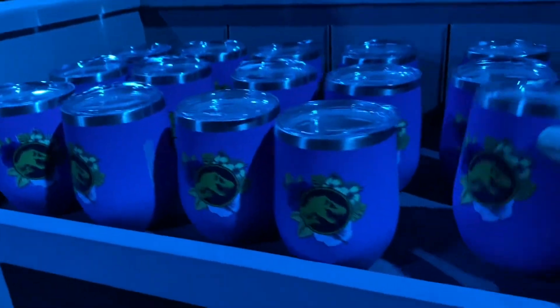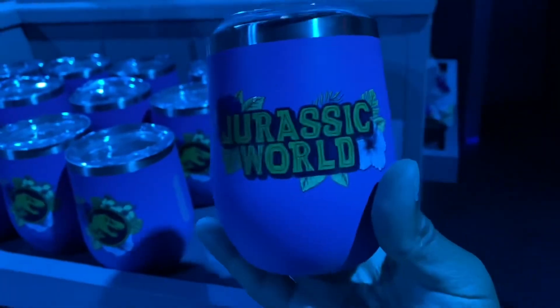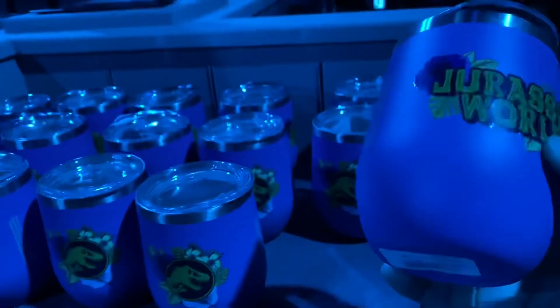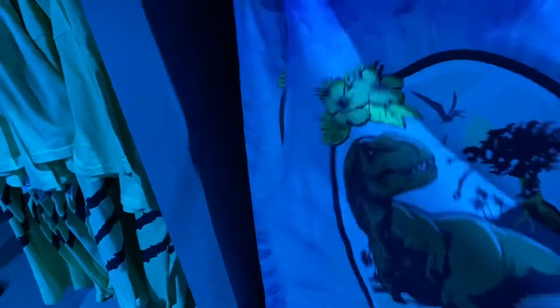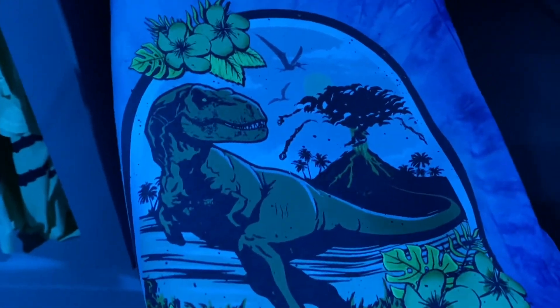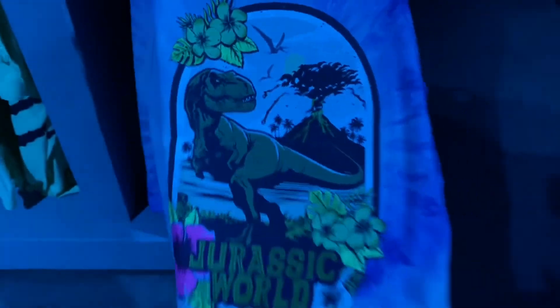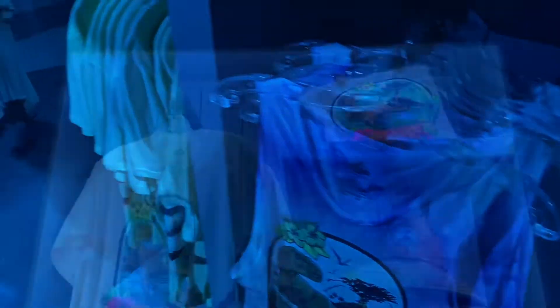Here we have some bright pink Jurassic World tumblers — definitely a bright pink — and this one is $21.99. It's aluminum, so I would say this is for cold drinks, definitely not for any hot drinks. Here they also have a Jurassic World tank top that's kind of like a tie-dye. It's pretty thin, so this would be good for right now especially since it's hot. It's got like a Hawaiian vibe, a pink flower, and it's kind of a purple shade.